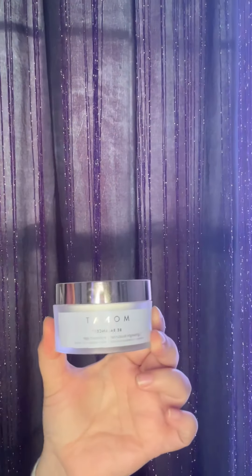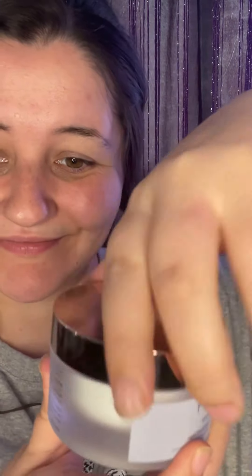I needed to get ready and of course I grabbed my Monet Be Balance moisturizer. It's really cute packaging, super lightweight, and so easy to use.